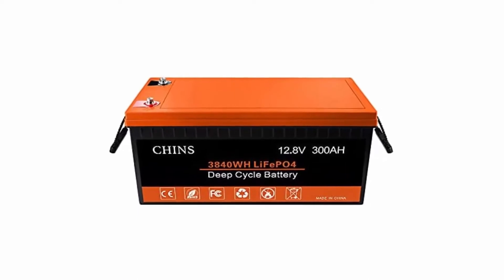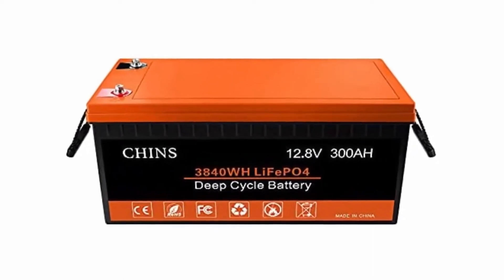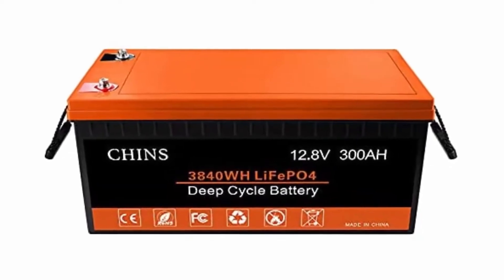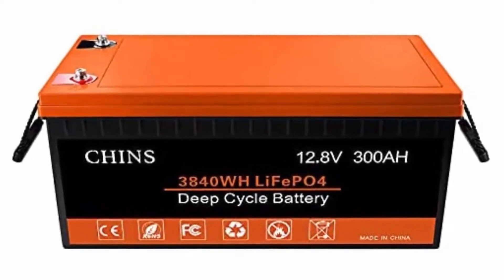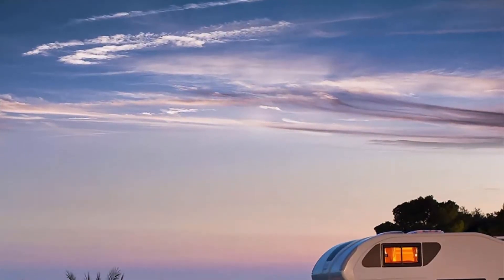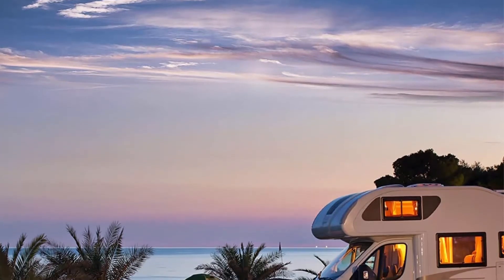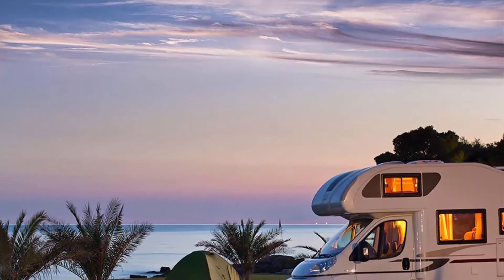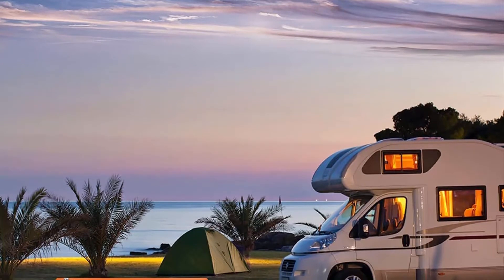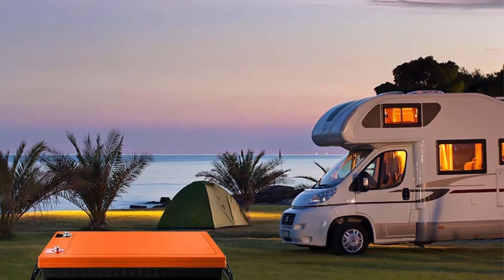The service life of LiFePO4 batteries is 8 to 10 times that of standard lead acid batteries. The weight of the lithium iron phosphate battery is 30% lighter than the lead acid battery of the same capacity. With no memory effect, no matter what state the battery is in, it can be used as soon as it is charged. Technical support services are available at any time.